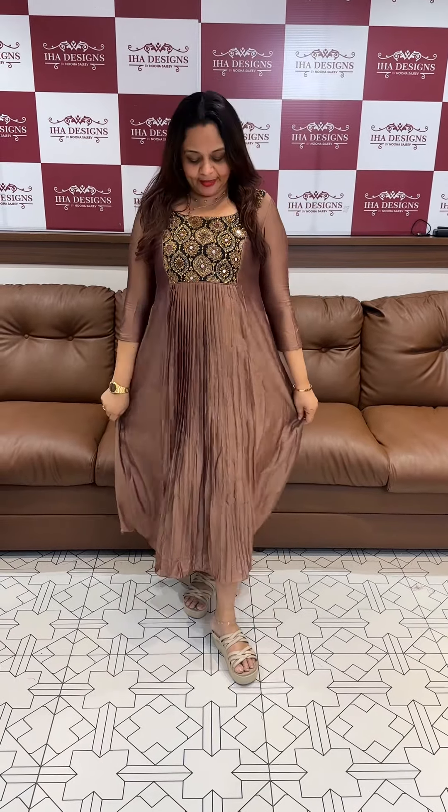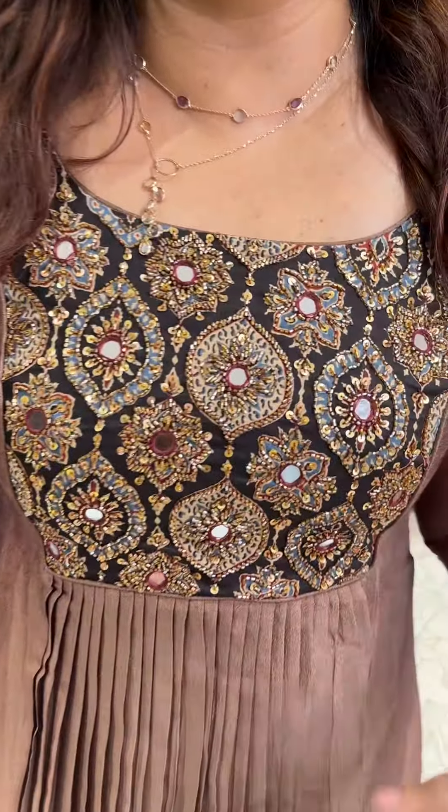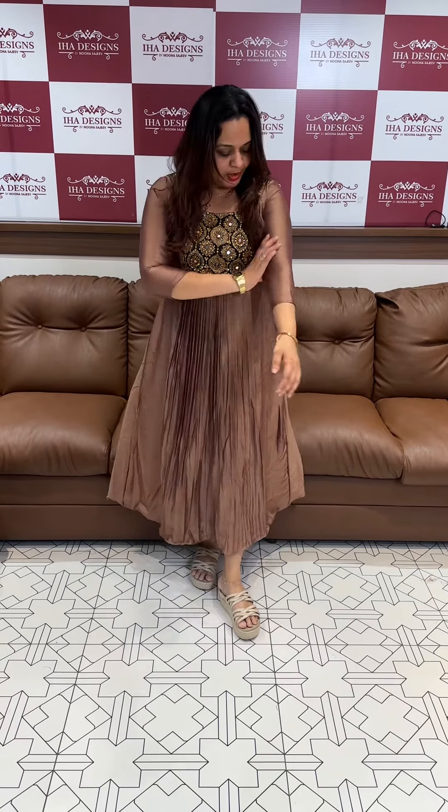Welcome back to our designs in the Vichitra Silk fabric, featuring a neck patch with heavy hand highlights. This is a beautiful Vichitra Silk A-Line top — a front-pleated A-Line design. It's a great function wear and party wear in a great tan brown color, with a hair-eye color underneath.